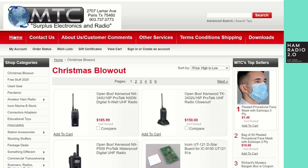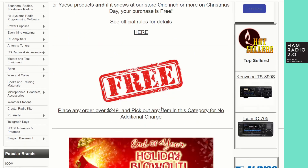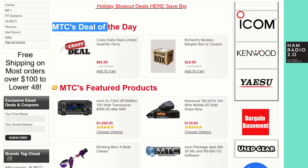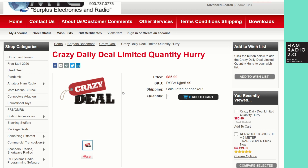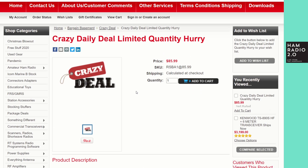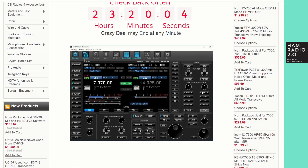Going to his website, he's got an MTC deal of the day, similar to what R&L is doing — changes every day. Today he's got a mystery item: 'Crazy daily deal, limited quantity, hurry — $85.99.' We don't know what it is until you click on it. It turns out to be the Icom remote control software, the RSBA-1. $85.99 is a really good price for it — he's had this on here before.